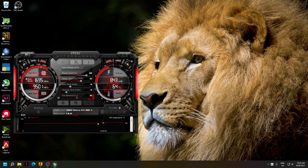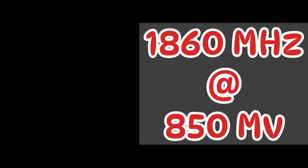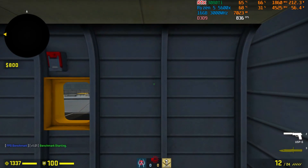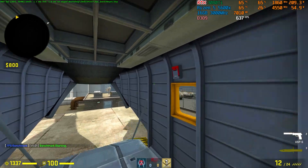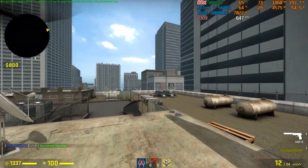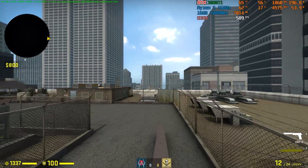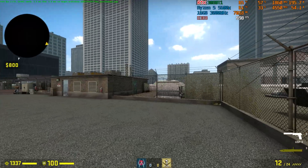Now let me apply my GPU undervolt settings, which is 1860 MHz at 850mV. Let's run the benchmark again and see whether we get better or lower performance than our stock settings. On these undervolt settings, you can see my engine clock is not going beyond 1860 MHz, and also my GPU temperature is much lower.